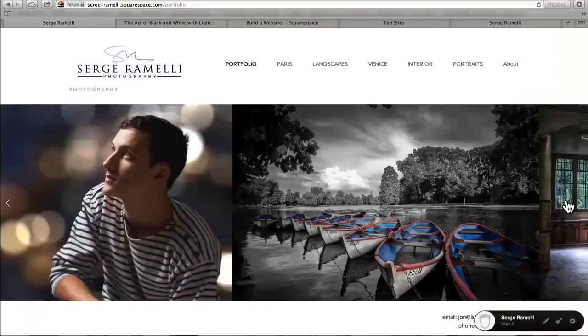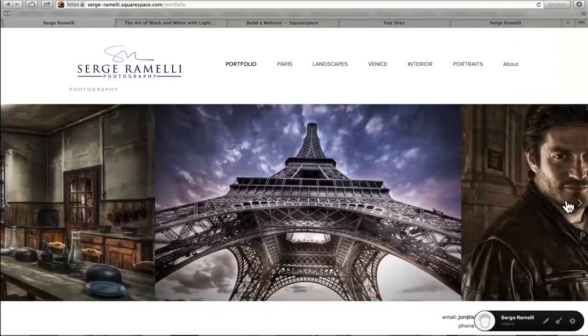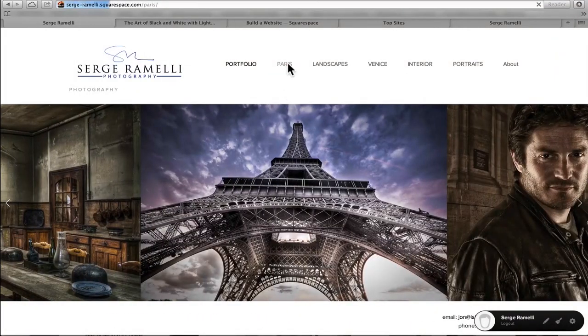Last week I showed you how you could create a portfolio using Squarespace.com in about 10-12 minutes — it's an amazing technology. One thing I forgot to say is that when you upload photos, the best quality is to have them at least 2500 pixels wide, and they will do the math for the rest, because the biggest iMac 27-inch is about that resolution.